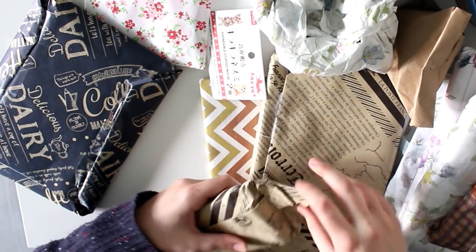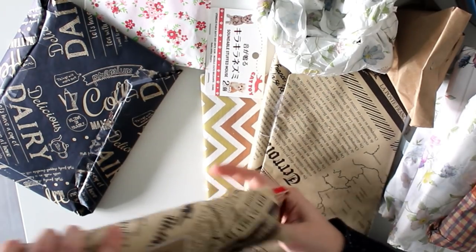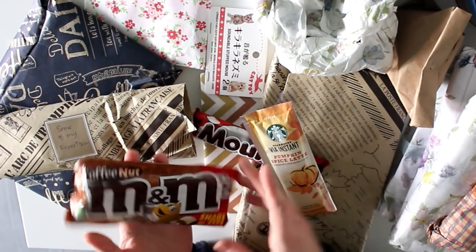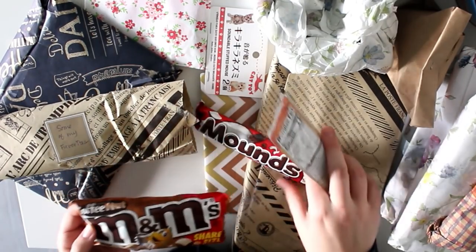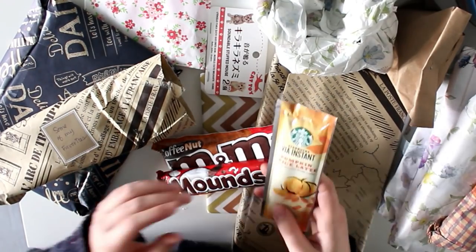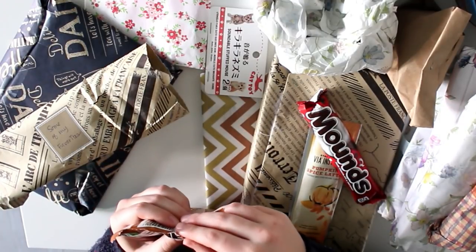We're not doing Christmas presents and I've said that a dozen times, but this is my Christmas present this year. Oh, what is that? Chocolate! M&M's Coffee Nut — why do we not have that here?! Coffee with other natural flavors and peanuts — this sounds like the best thing ever. And then this is dark chocolate and coconut, and then pumpkin spice latte from Starbucks. I'm really jealous of Americans now that you have all of this in store!